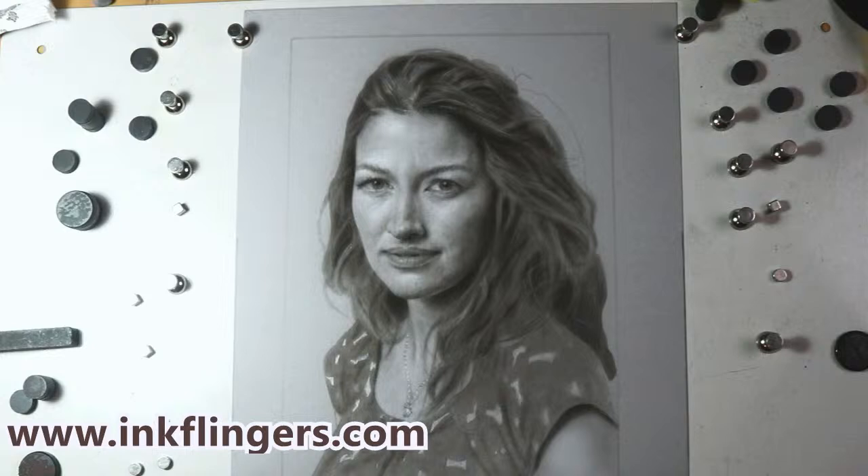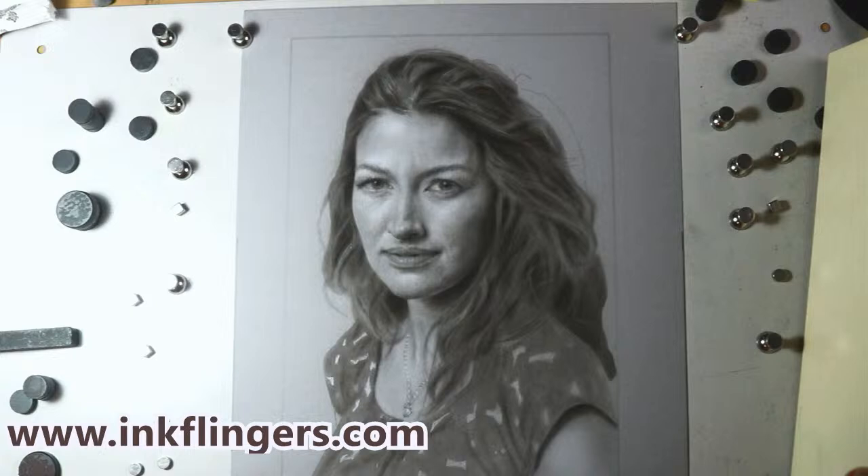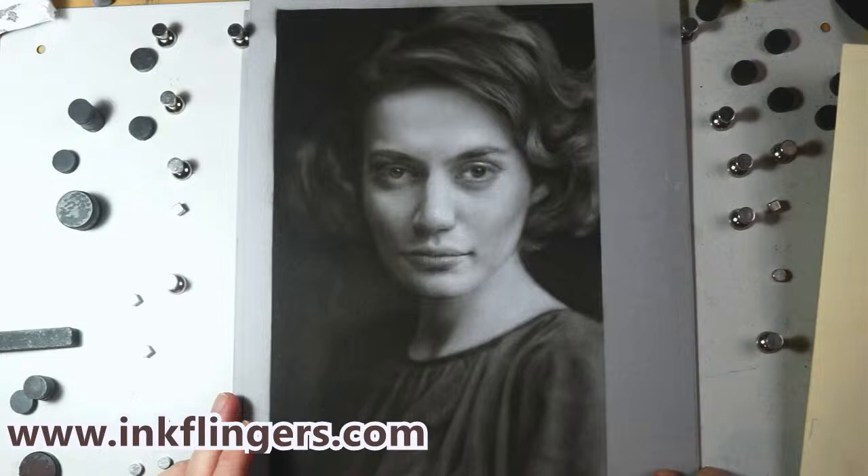I'm going to go get what we'll be painting in the online course — I'll be right back. Great, so this is almost four hours of video in the online course, and in the course you will be painting this. I'm so excited. The link is in the description field.